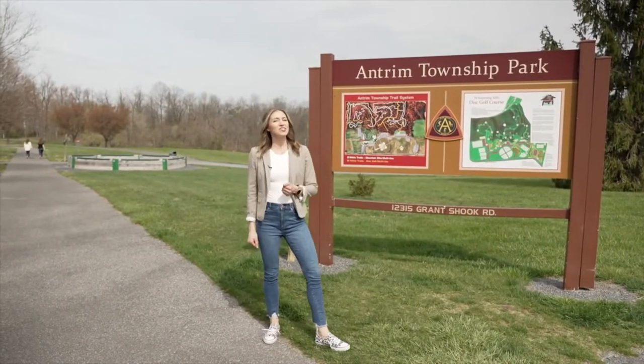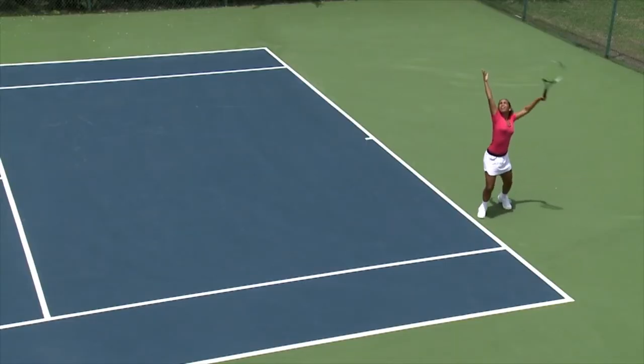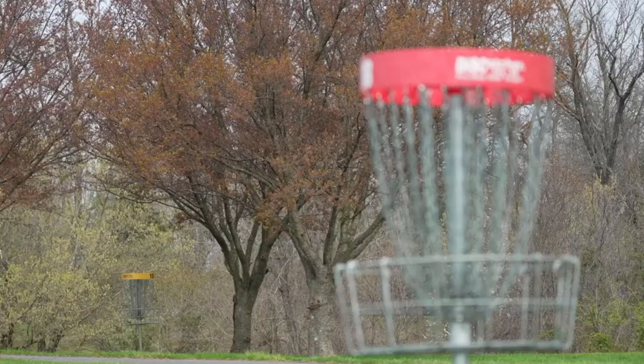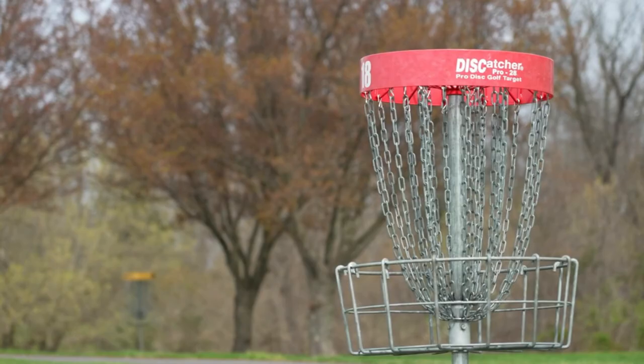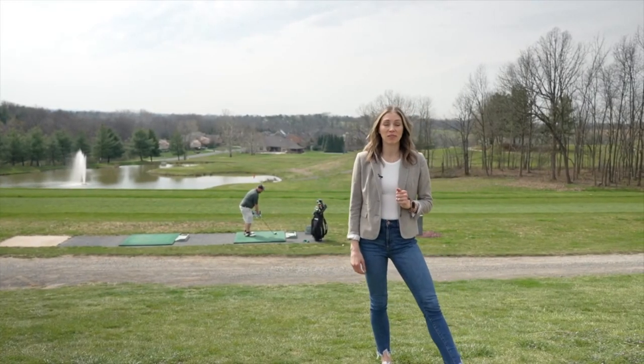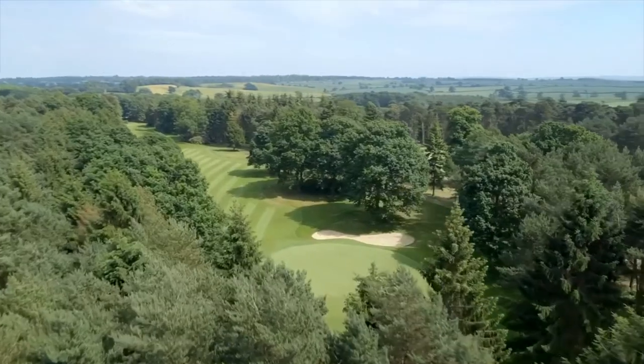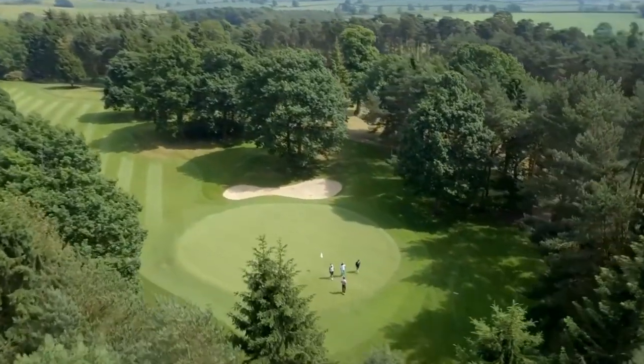For a fun-filled weekend, check out the Antrim Community Township Park. It has everything you need with tennis courts, soccer and baseball fields, basketball courts, playgrounds, and hiking trails — there's even a disc golf course. Challenge your golf skills at Greencastle Golf Club, one of the best public golf courses in the area, covering over 200 acres of lush, rolling countryside and offering amazing views and a challenging course for every skill level.